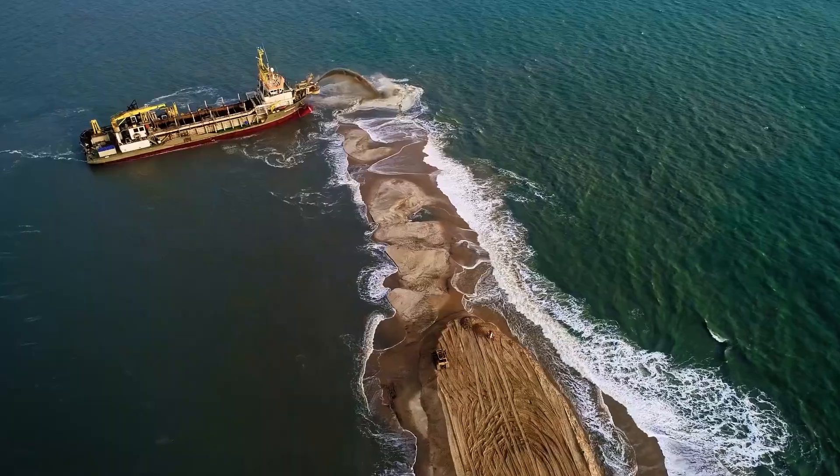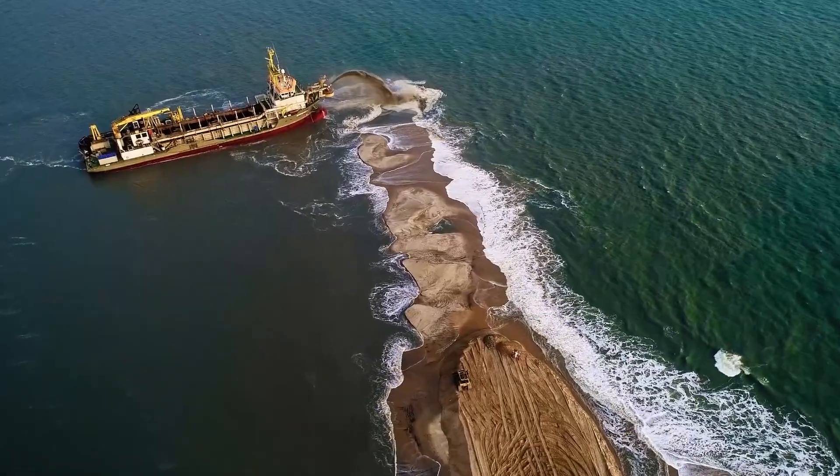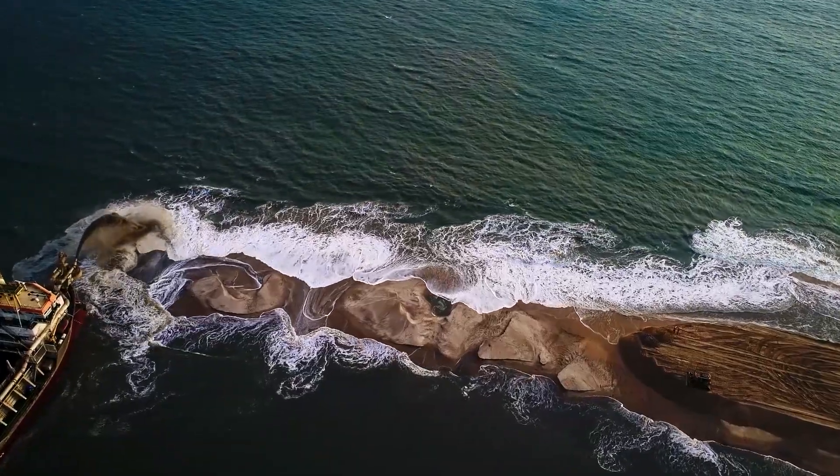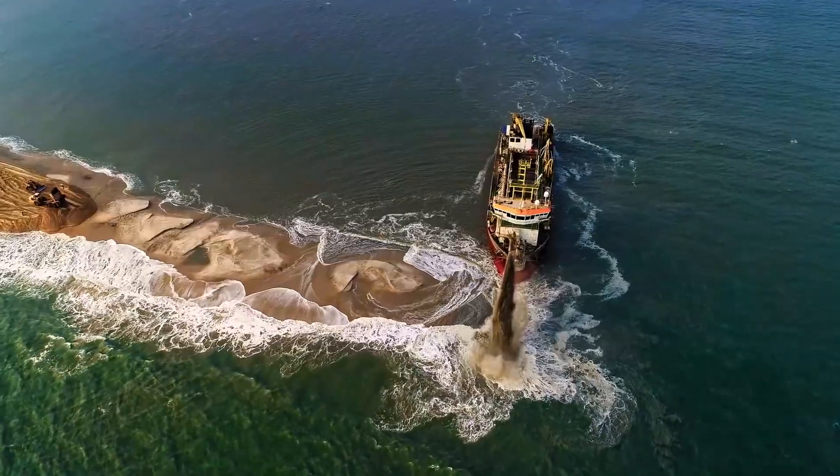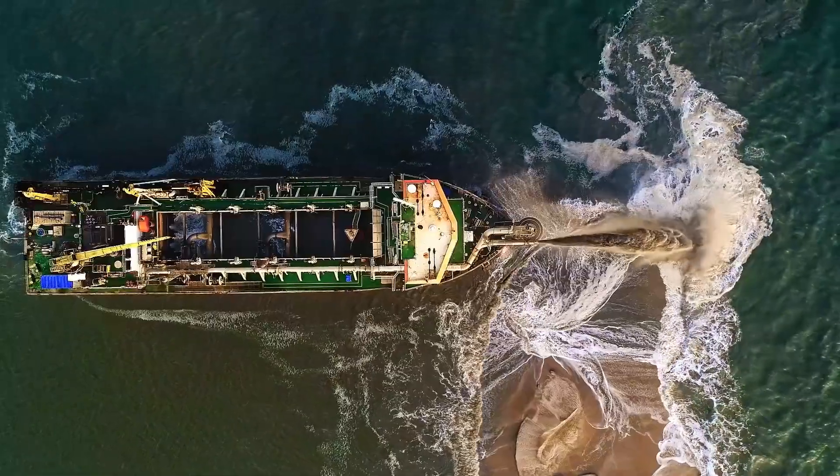The intricate interplay of engineering, environmental considerations, and cutting-edge technology in the construction of ports and sandbars reflects Boscalis' commitment to creating sustainable and resilient maritime spaces.